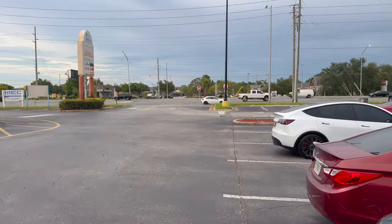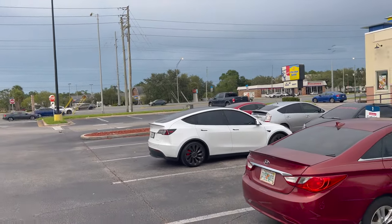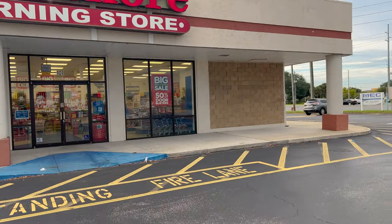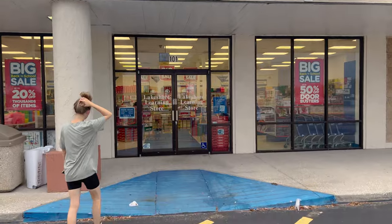It is a little bit confusing though, because if you just type in the address right over there, it says Castleberry. So maybe this is Fern Park and that's Castleberry. Lakeshore Learning Store.